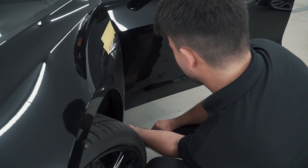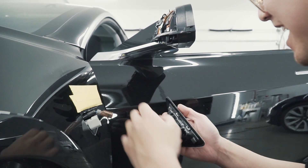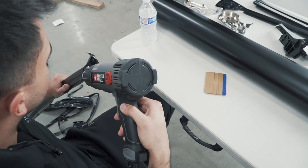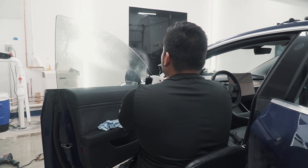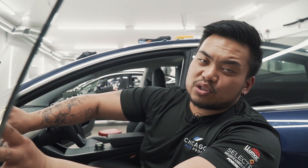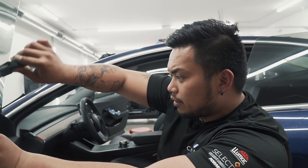Working on a full chrome delete on this Tesla Model 3. It showed up a little late, so we have today and tomorrow to work on it and should be able to get it done in time. Also doing window tint — Pinnacle 35 in the rear and Pinnacle 50 up front.